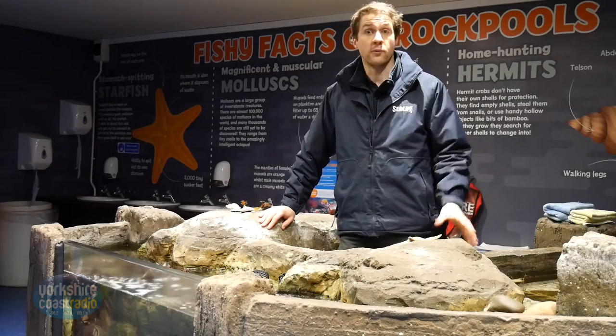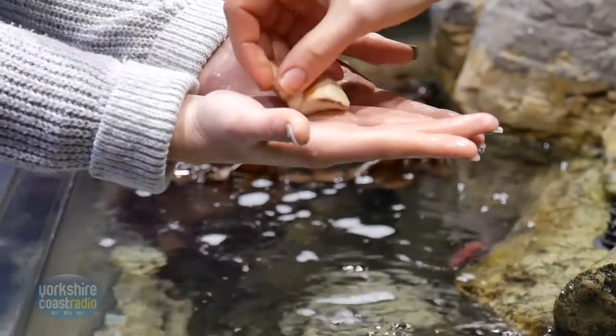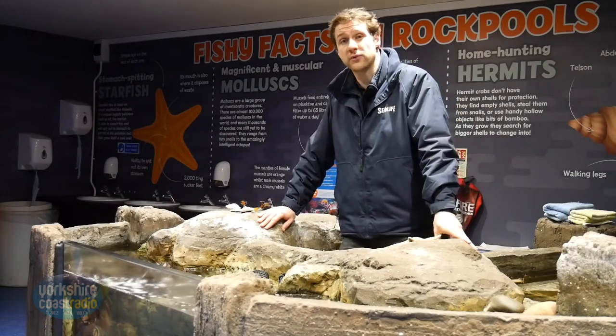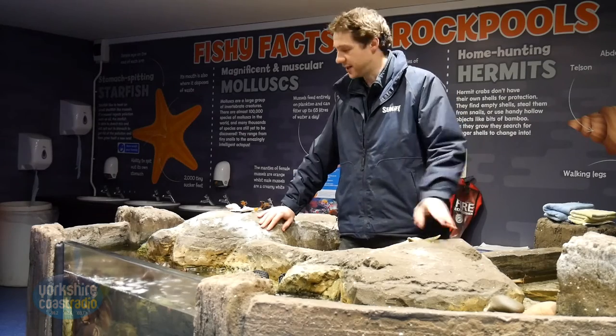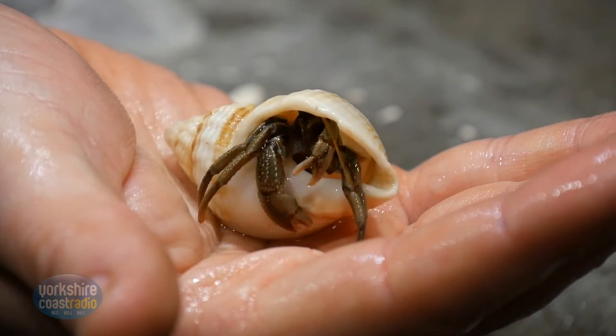Now we're at the rock pool at the Scarborough Sea Life Centre, where you can meet a wonderful array of animals that you'll find on the shoreline around our UK coast. Throughout the year we've got a wide range of events, but the main thing is getting to meet some of these wonderful creatures — you can interact with some of the crabs, starfish, and other wonderful creatures we have here.